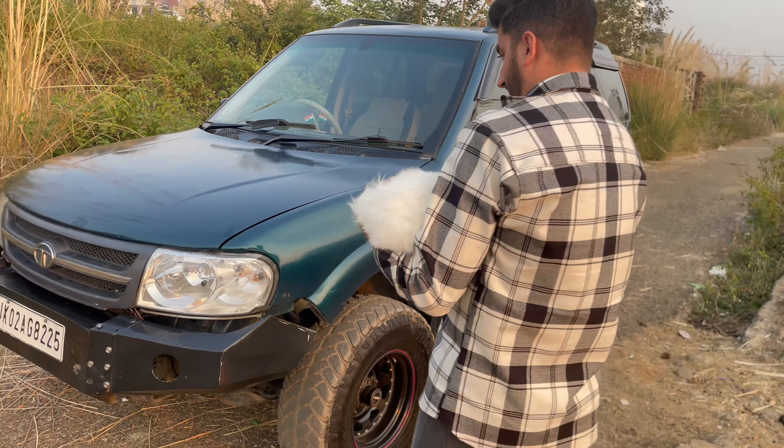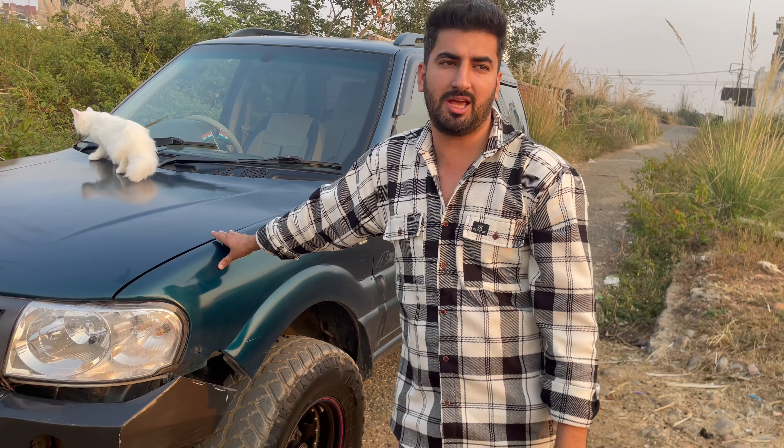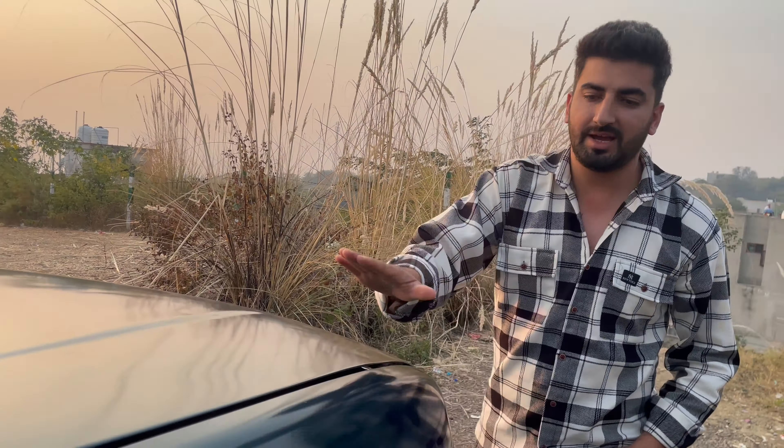Casper wants to say something. So this is the engine specification. It's probably a 2.2 liter diesel engine, 200 cc. It's 138 horsepower. It's about 320 Nm. And the ground clearance unladen is 205 mm. So these are some specifications.